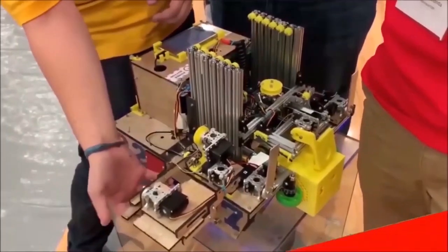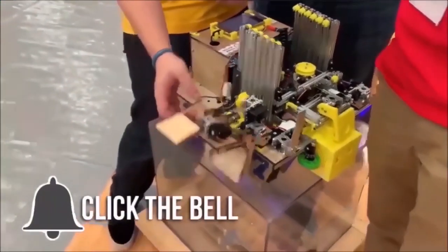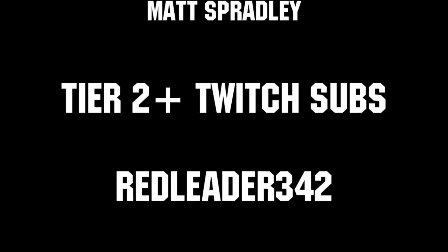Thanks for watching! If you want more fun content, be sure to subscribe and ring the bell to be notified about our latest videos. Thanks to all of our co-executive producers on Patreon and Tier 2+ subscribers on Twitch for keeping fun loud, live, and independent.